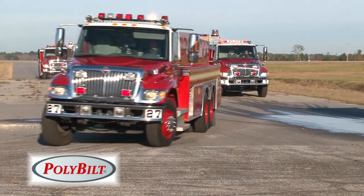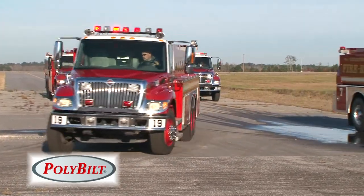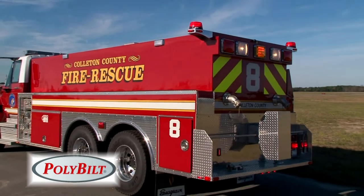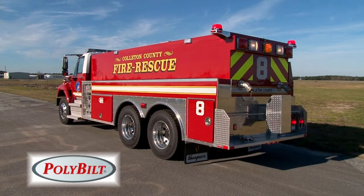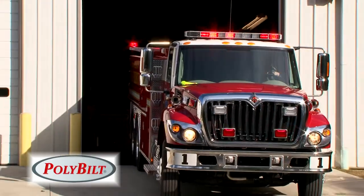We are also the first to introduce the poly body and the patent of the integrated body, from an F-550 small rescue unit upwards to a pumper and even to large integrated tankers and the elliptical pack. So we'd love for you to consider and look at our line of products on these.